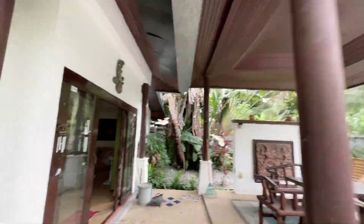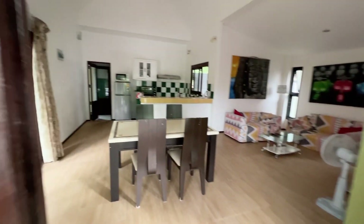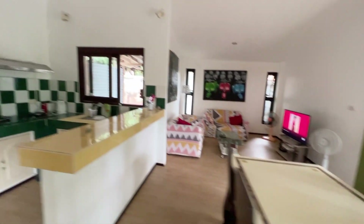Let me show you the terrace. Okay, let's go to the living room — here is the living room. And here is the kitchen.